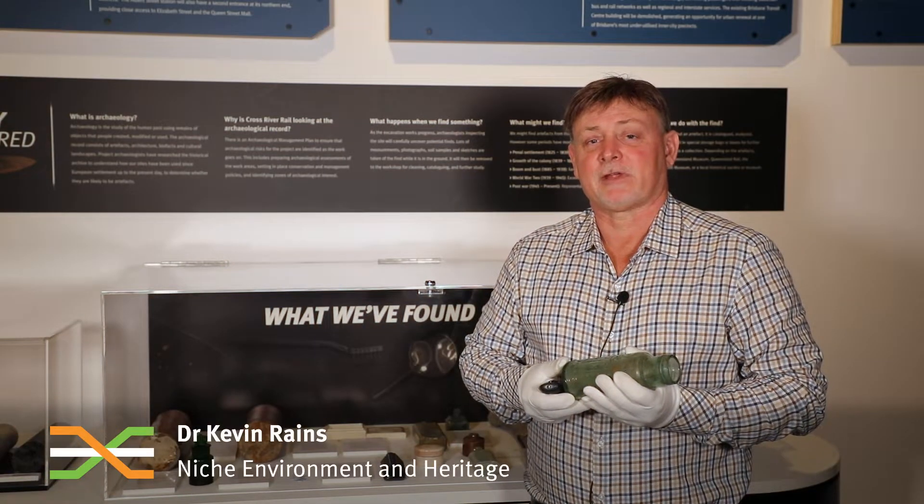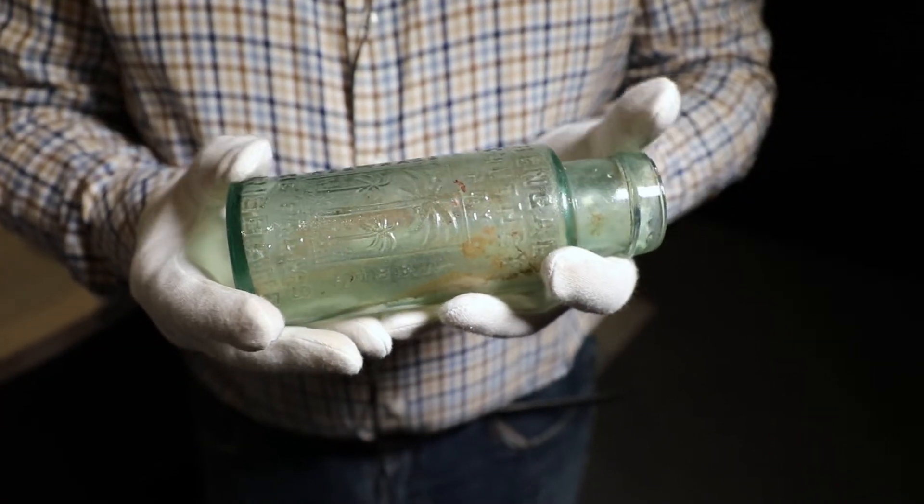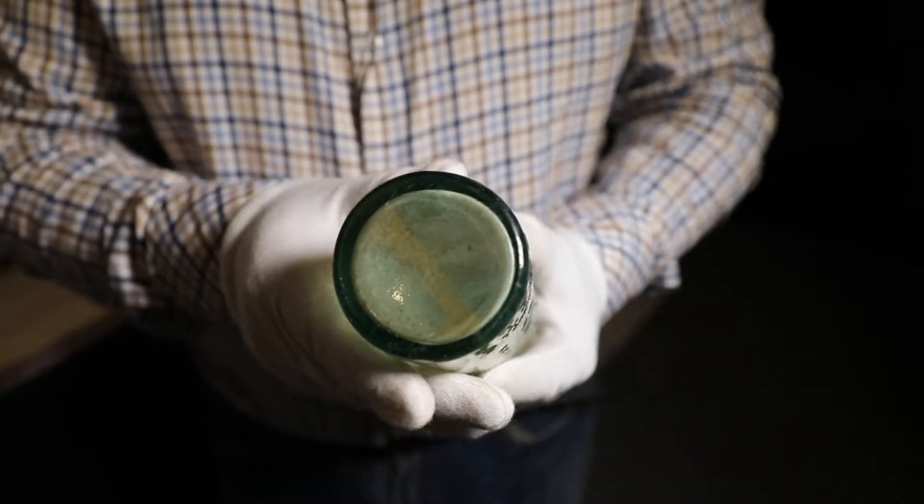Hello, I'm Dr Kevin Rains from Niche Environment and Heritage, and welcome to National Science Week. This is a Bengal chutney bottle, one of many glass finds that have been found as part of our work.